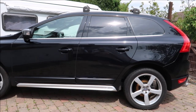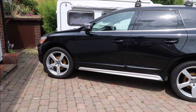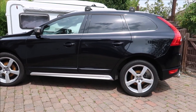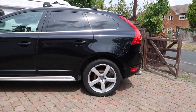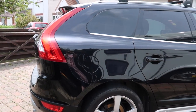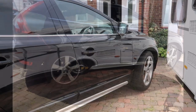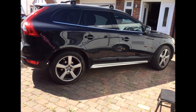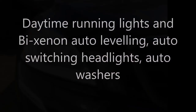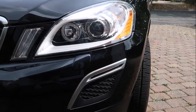This is the D5 R-Design version, so right at the premium end of the XC60 offerings. It has a 215 PS engine, 440 Nm of torque, and 0-60 in 7.8 seconds, all in a package that scored 37 out of 37 available points in the relevant Euro NCAP test. It comes with Volvo's traditional safety features like whiplash protection, side impact, roll stability control, dynamic stability and traction control, curtain airbags in the front and back, and auto stop if the car detects a collision is imminent when travelling at less than 30 kilometres per hour.